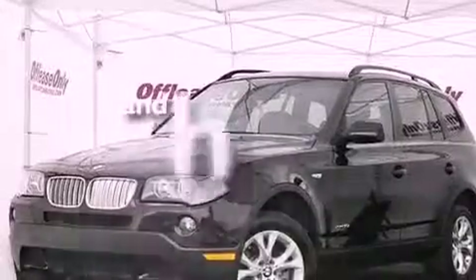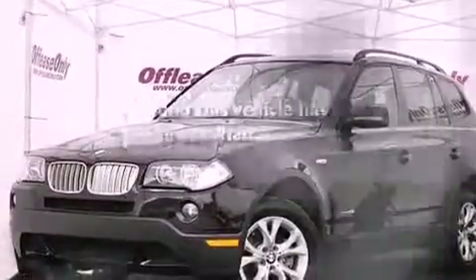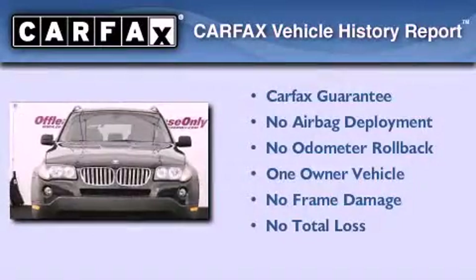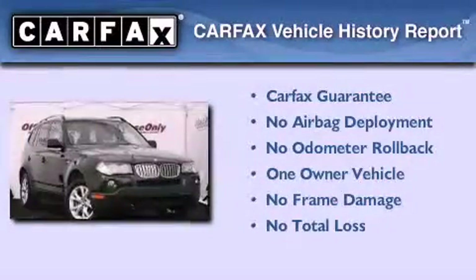This vehicle has less than 32,000 miles. This BMW has had only one owner, and it qualifies for the Carfax Buyback Guarantee.